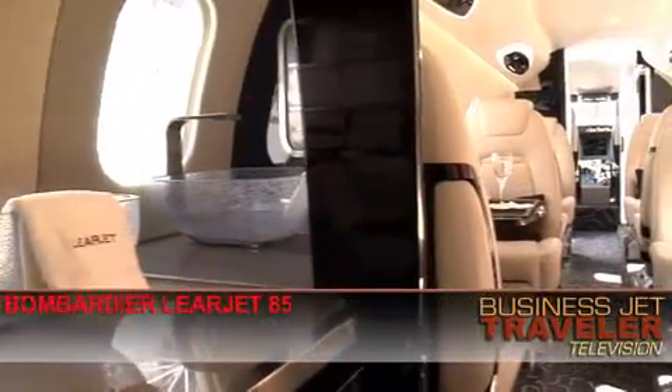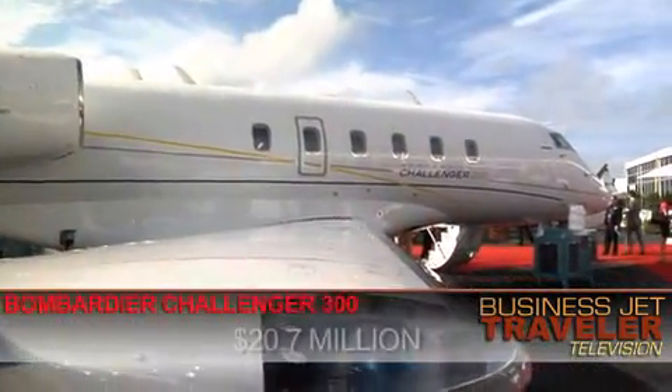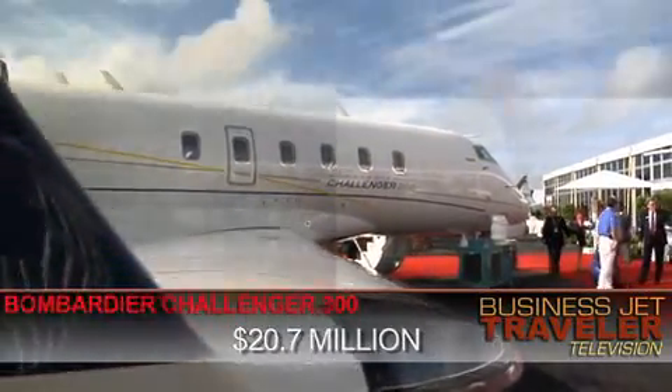There are actually other choices in this super mid-sized cabin category. For example, Bombardier offers both its brand new Learjet 85 aircraft and also its existing Challenger 300 model, priced at about $20.7 million, in the same cabin class as this.